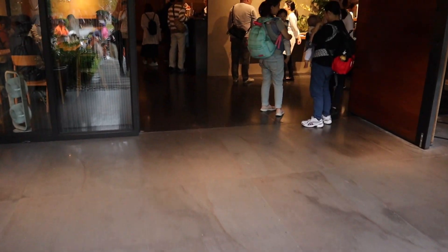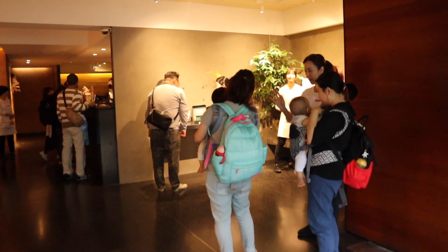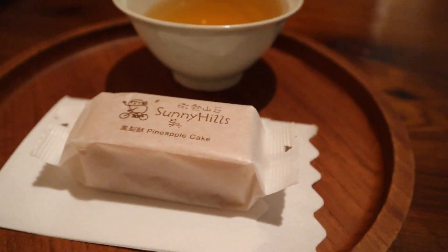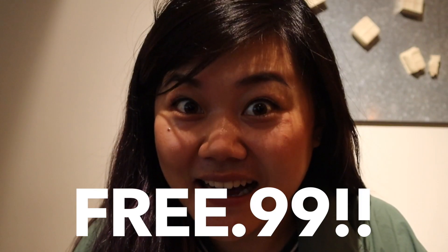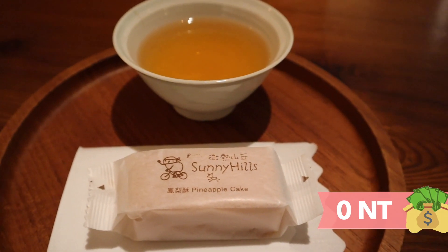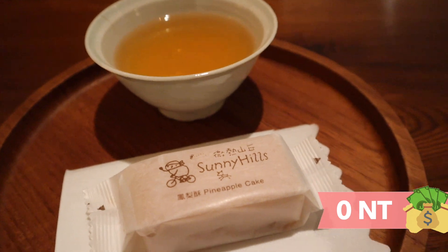I just got to our third place, and this place sells pineapple cakes — they're really, really famous. Once you walk in, they ask if you want to take a seat, and they basically just place a plate in front of you with a pineapple cake and some tea. And it's free — literally zero NT. It's really awesome that they just let you sample their pineapple cake before you decide if you want to buy it, and if you don't want to buy it, there's no obligation to. So I knew I had to come here during this one dollar challenge.